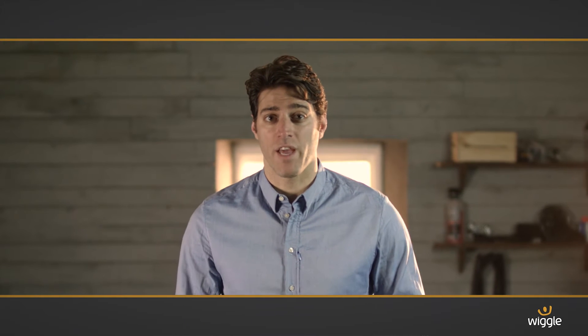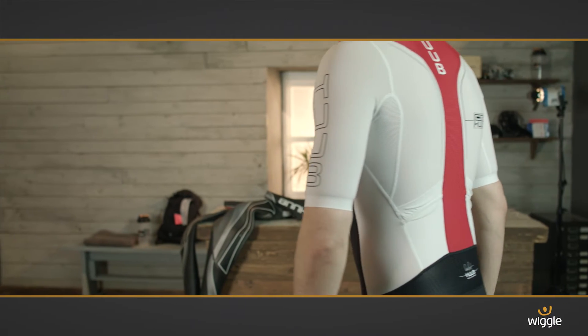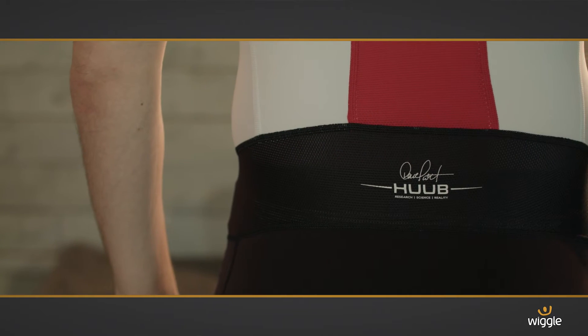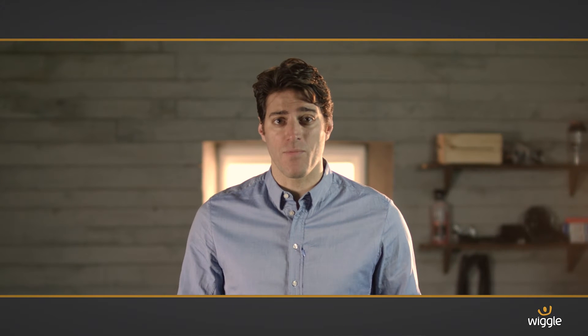This is a really exciting new piece of kit from leading triathlon brand HUUB. It's been developed with the king of Kona, Dave Scott, and they've taken everything he could throw at them. It's engineered for speed, comfort and breathability, really pushing the boundaries of performance.